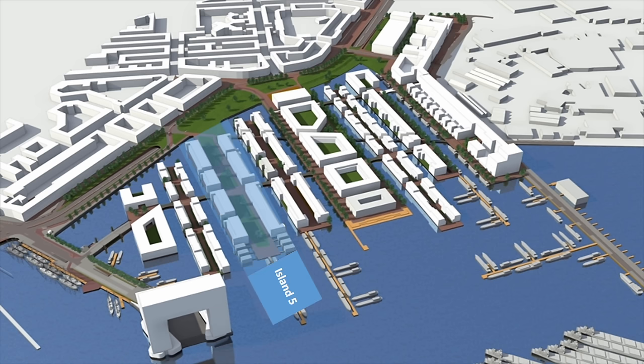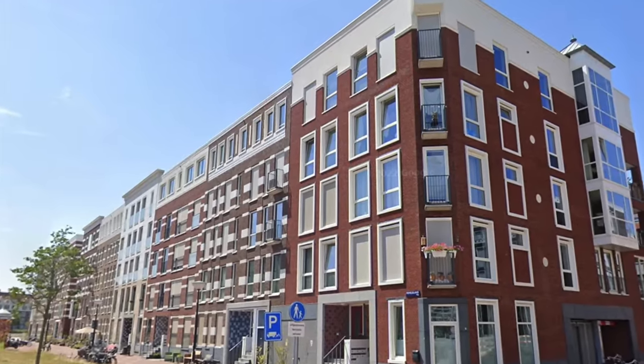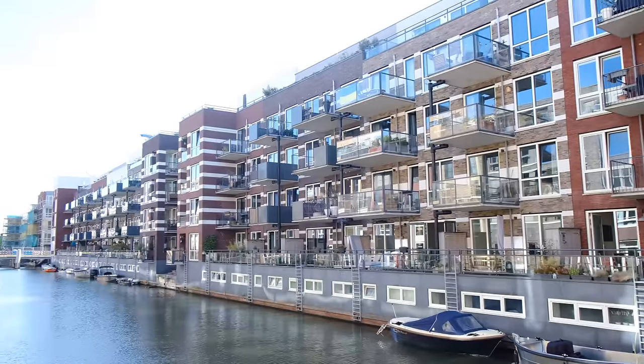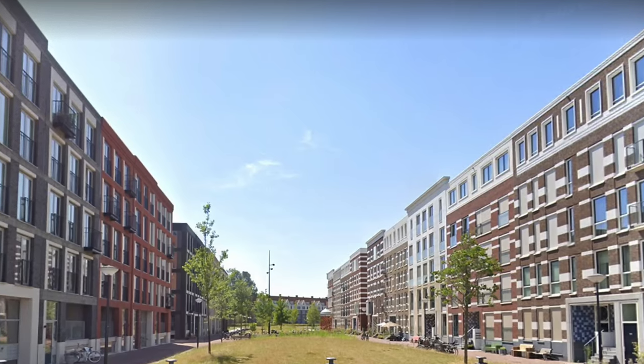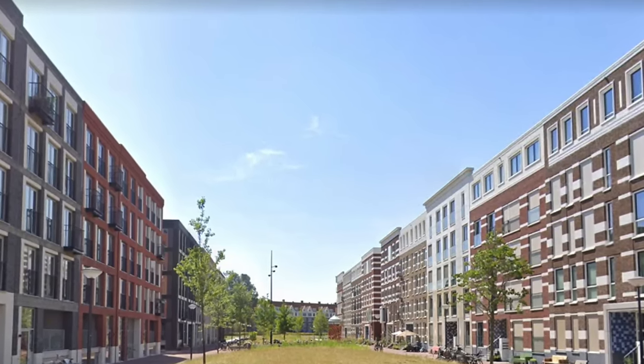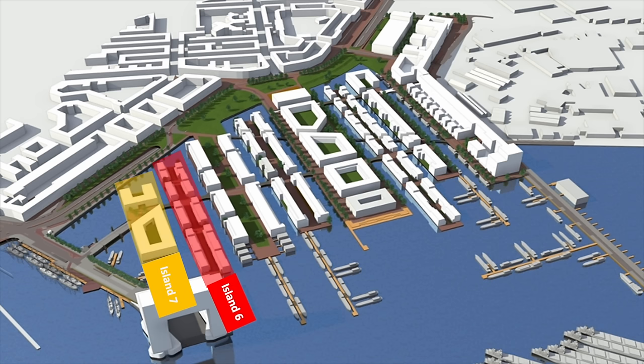The last section I got to see was island number 5. Here, houses are inspired by 19th-century Amsterdam and they all form a collective through the usage of white details. The street is noticeably wider, allowing for ample green space in the middle. As for the two remaining islands, they were still under construction, so there's obviously not much to show.